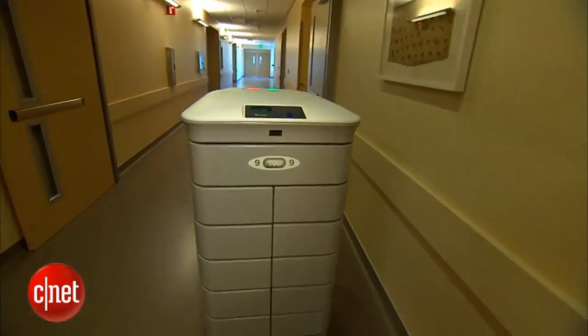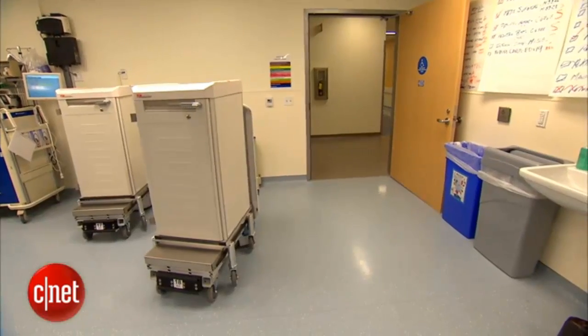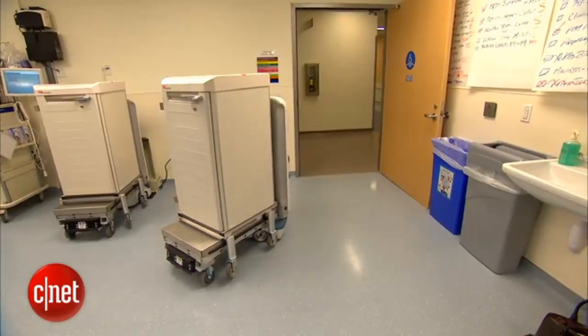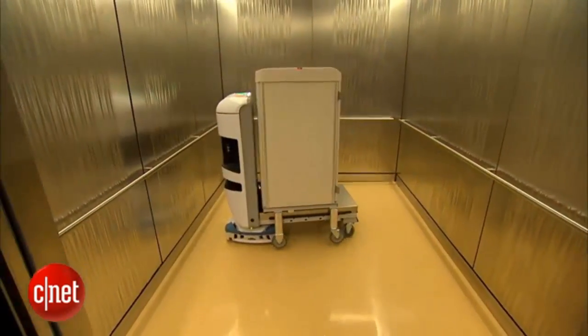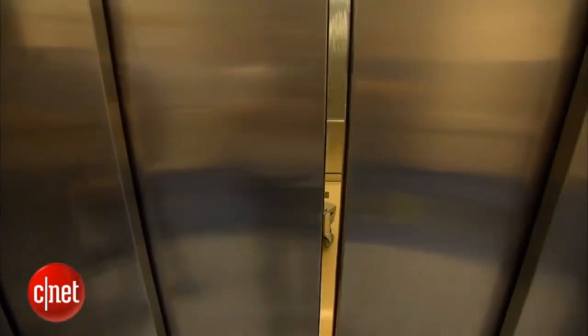The staff are voting on names and how the robots should be decorated. While the robots won't be rolling up to a patient's bedside, that should help with their bedside manner. In San Francisco, I'm Cara Subboy, CNET.com for CBS News.